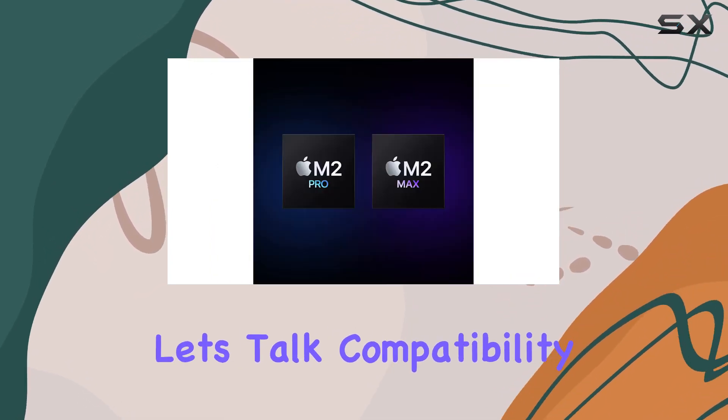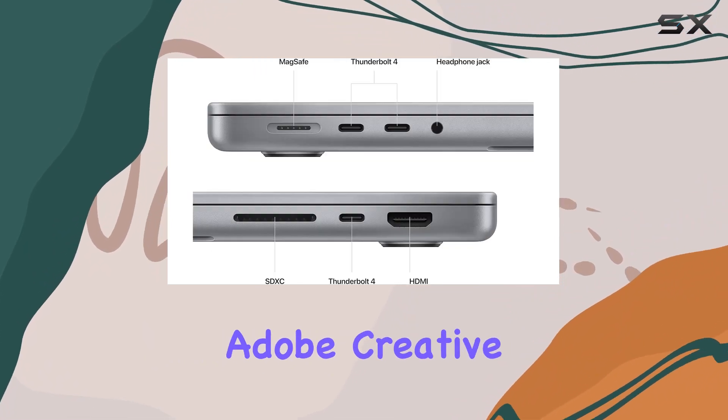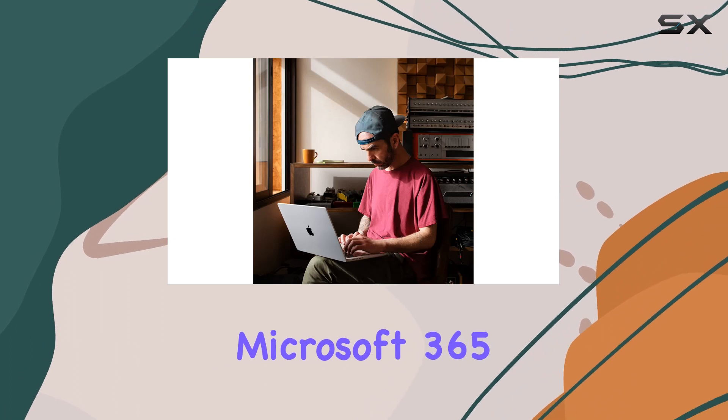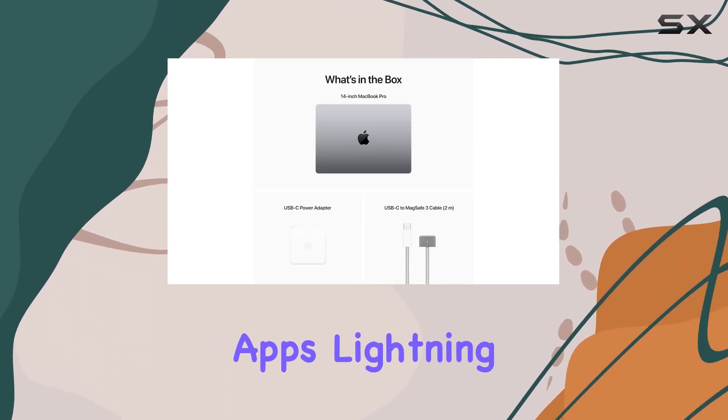And let's talk compatibility. It's a seamless experience with pro apps like Adobe Creative Cloud, Xcode, Affinity Designer, Microsoft 365, and your favorite iPhone and iPad apps.